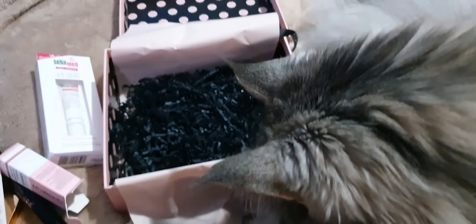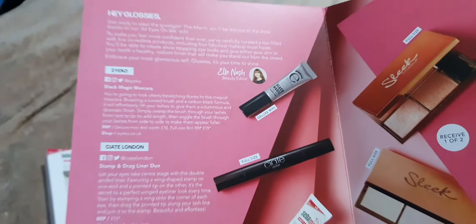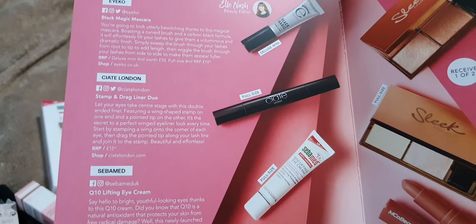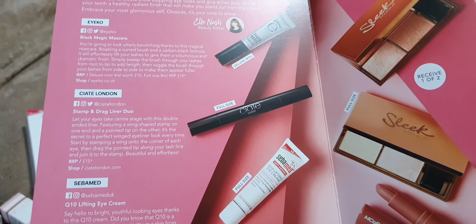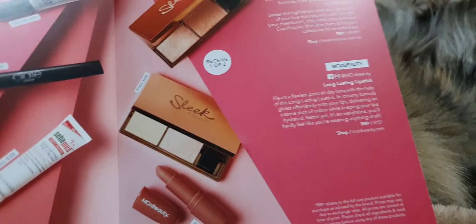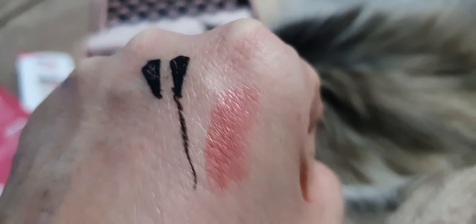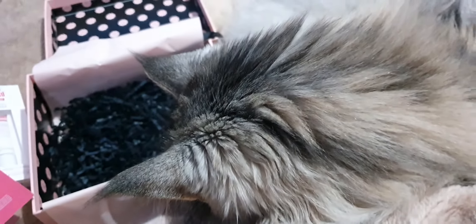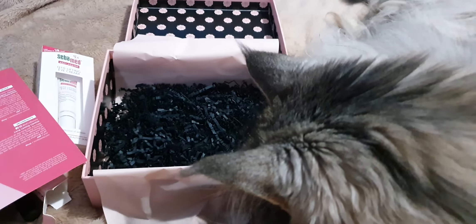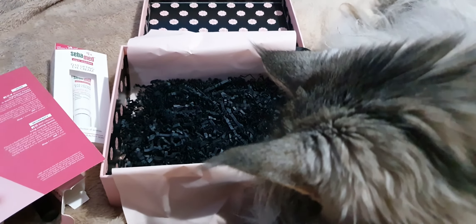This little pussycat is probably going to go to sleep while I have a bath. Overall, we need to check out that mascara — hopefully I can use it. We're going to use the eye cream and give a go on the winged eyeliner. I'm not going to use the sleek glitter stuff, and the lipstick is a bit too glossy for me but it smells so good. Not too bad a box overall! Please like, subscribe, and visit again — thanks a lot, cheers.